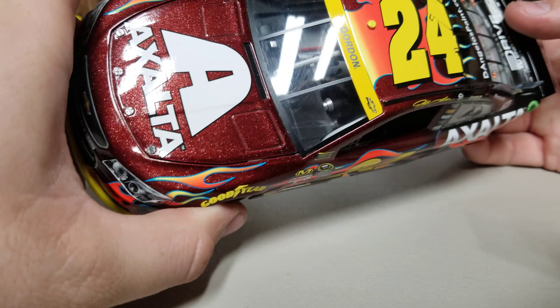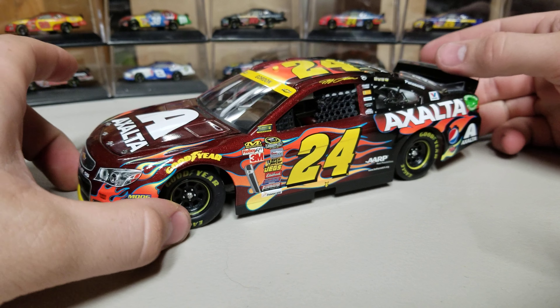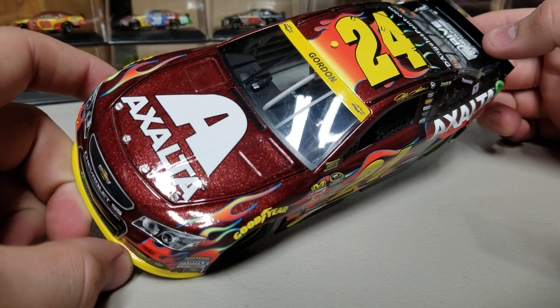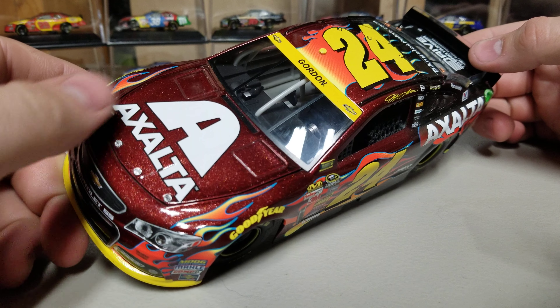The roof flaps fit real flush and the hood fits flush too — it's a good-fitting car. But as I said, at the end of the day the whole thing about this car is what you see on the outside: that Radiant Red color. It's gorgeous.